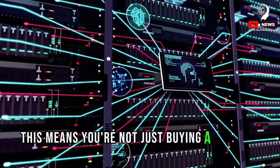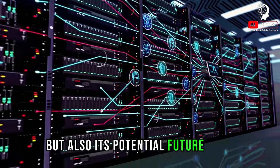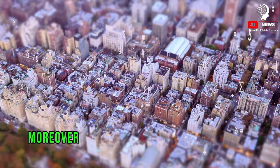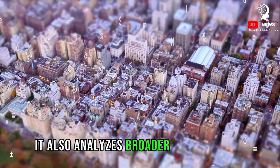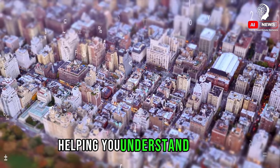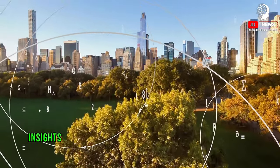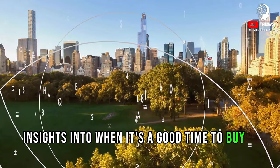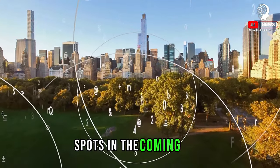It then uses this information to predict future price trends. This means you're not just buying a property based on its current value, but also its potential future worth. Moreover, AI doesn't just look at property prices — it also analyzes broader market trends, helping you understand the ebbs and flows of the real estate market. This can give you insights into when it's a good time to buy or sell, or which areas are expected to become hotspots in the coming years.